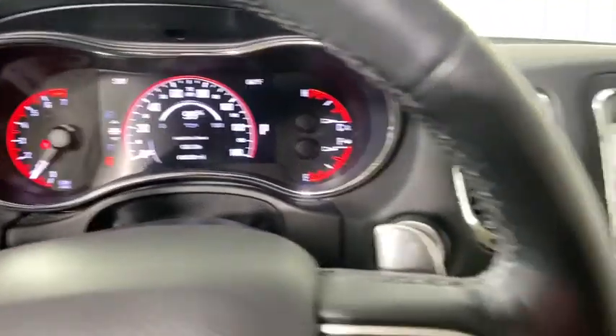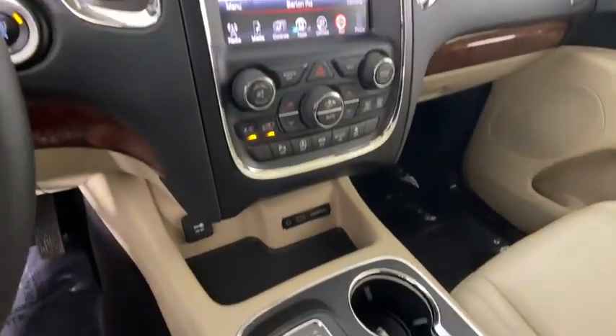Rear window defroster, power windows, trip computer, heated front seats, panic alarm.